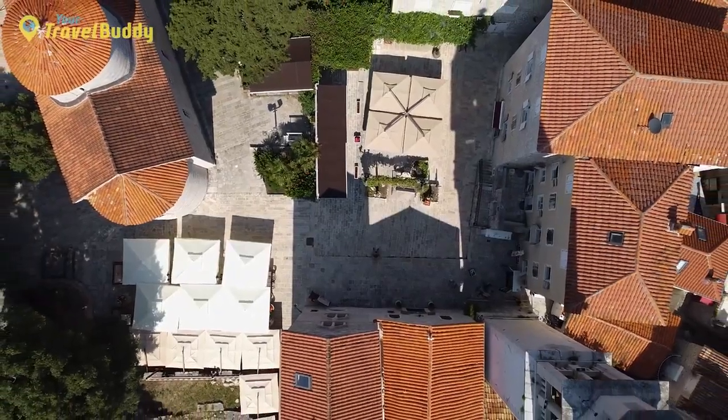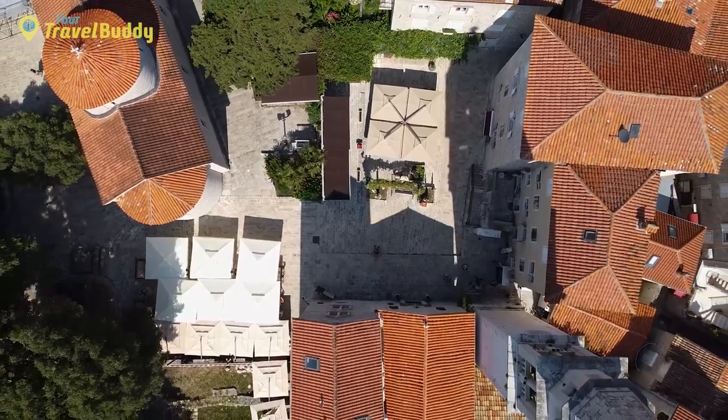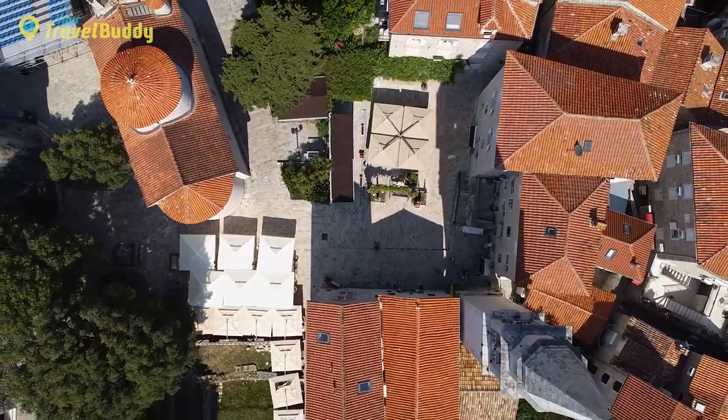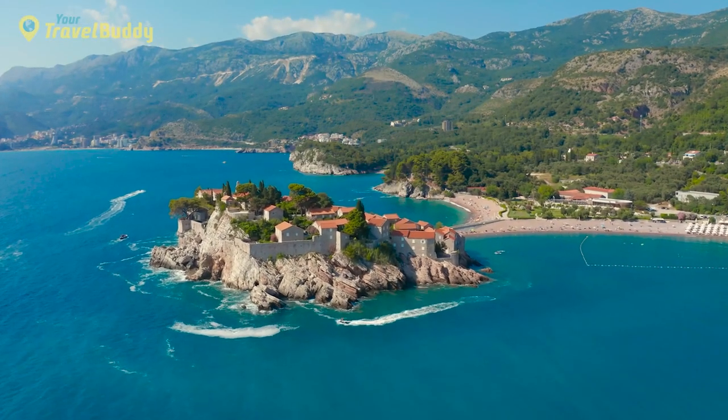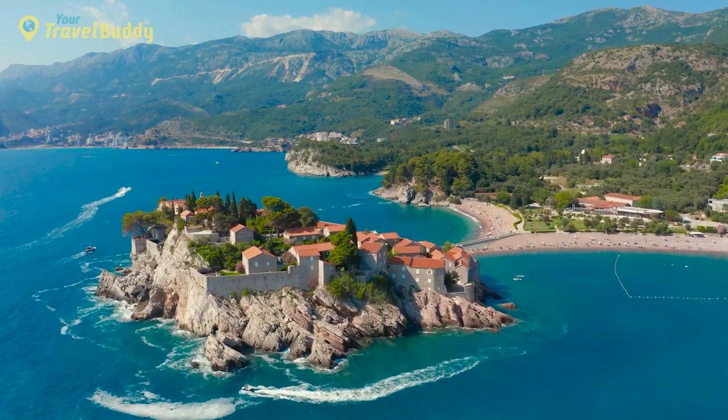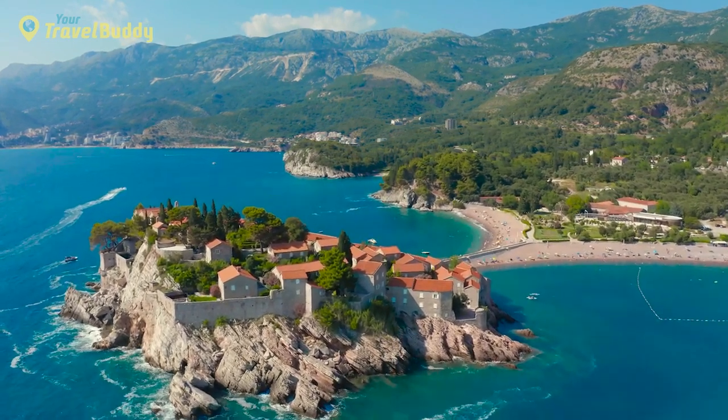There are also plenty of places to enjoy more traditional activities, such as strolling around Stari Grad Old Town or along the colorful Belvedere Promenade. Don't forget to take some time to visit Sveti Stefan, one of Montenegro's most iconic sites, which features a tiny island connected by a causeway, lined with cypress trees.